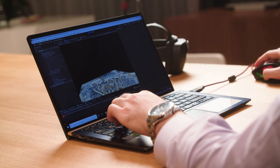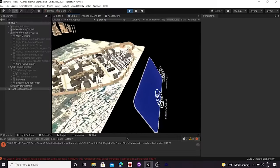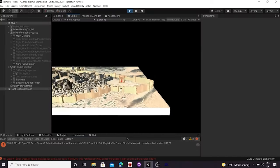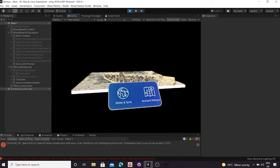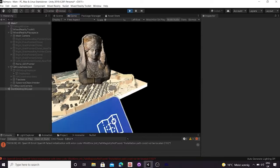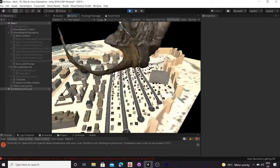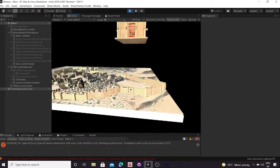Then we see the different monuments — here we see the Ark of Triumph and the Temple of Baal Shamin. When you gaze on a monument and look at the 3D object, it does something else. There is a simple script attached to it that makes the monument float, making it clear to the end user that it is interactable.